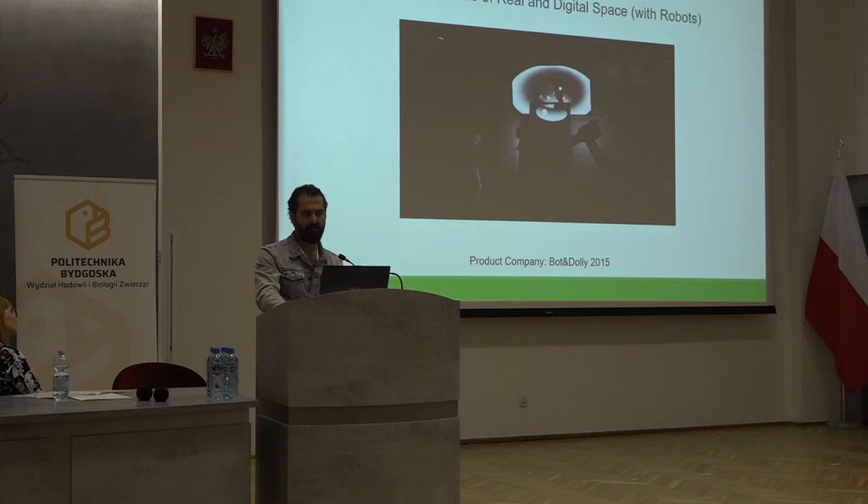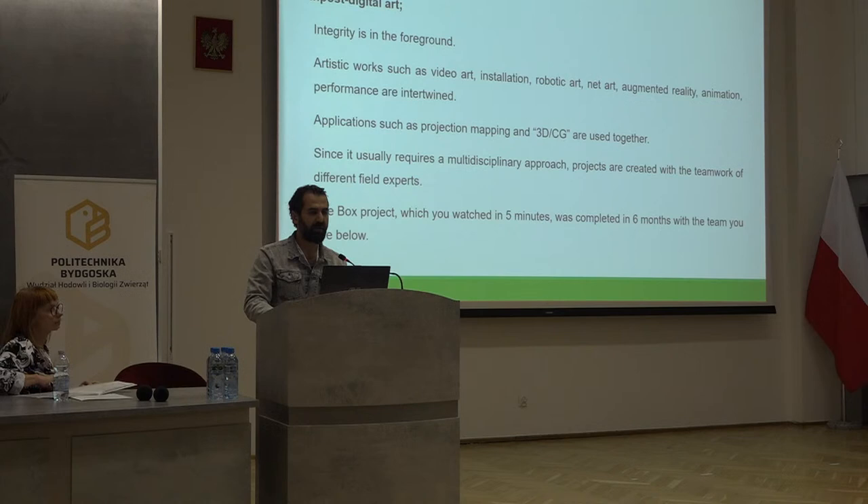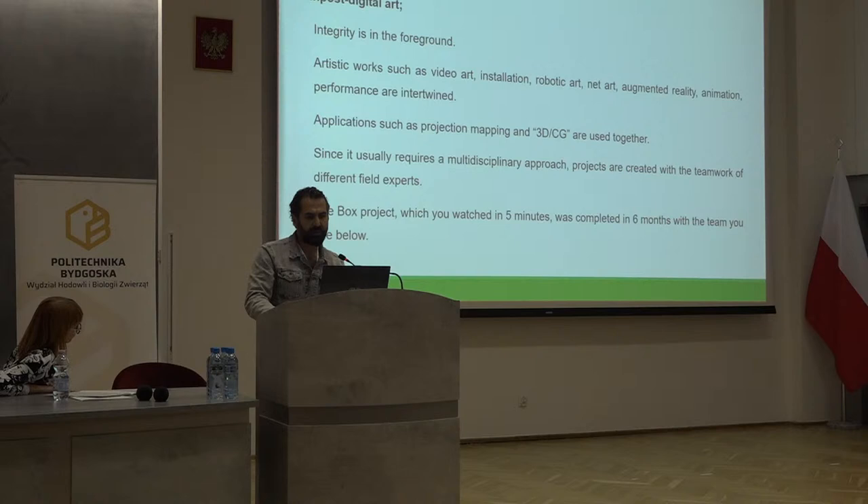In post-digital art, integration is the foreground. Artistic works such as video art, installation, robotic art, net art, augmented reality, animation, and performance are intertwined. Applications such as projection mapping, three-dimensional computer-generated imagery are used together. Since it usually requires a multidisciplinary approach, projects are created with the teamwork of experts from different fields. The Box project, which you watched in about five minutes, was completed in six months with a large team.